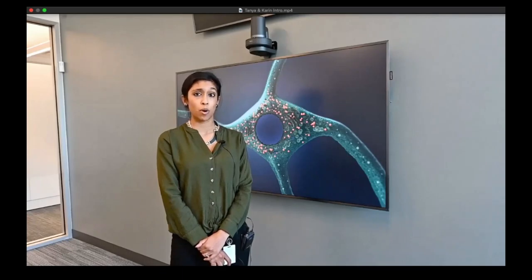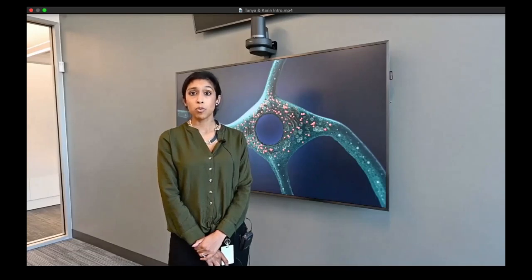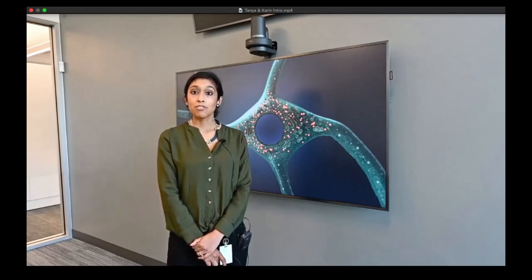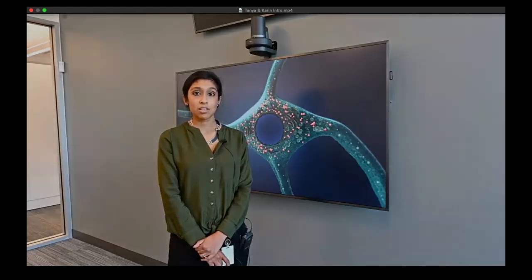Today we have two exciting sessions in store for you. The first will take you into our labs for a virtual tour, and you'll meet a fantastic set of scientists and MDs driving research and clinical work at our biotech company. Our second session will give you a macroscopic and microscopic view of the human and rodent brain, and how mouse models can be used to understand these different diseases. Finally, we'll dive into hands-on home activities.